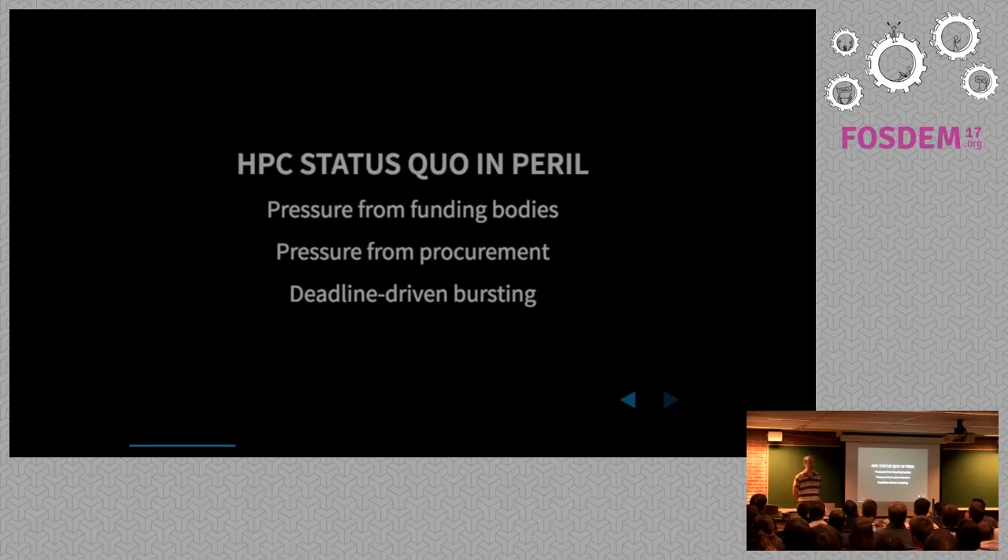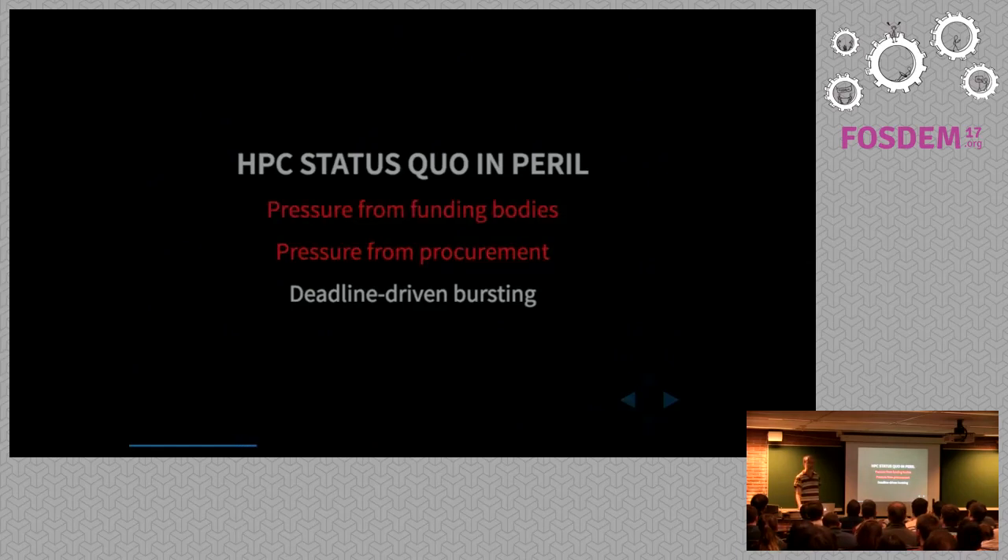The first point is that the traditional model of HPC — a big cluster, quite expensive, with a restricted set of users — is coming under increasing pressure from funding bodies. In the past I've had to do cost comparisons of whether it would be cheaper to do this on AWS, Azure, or Google Compute.